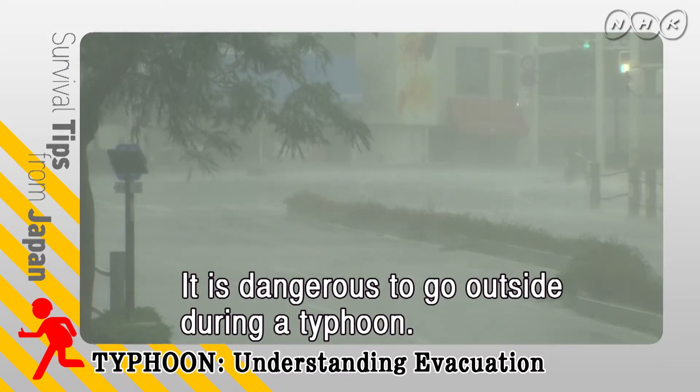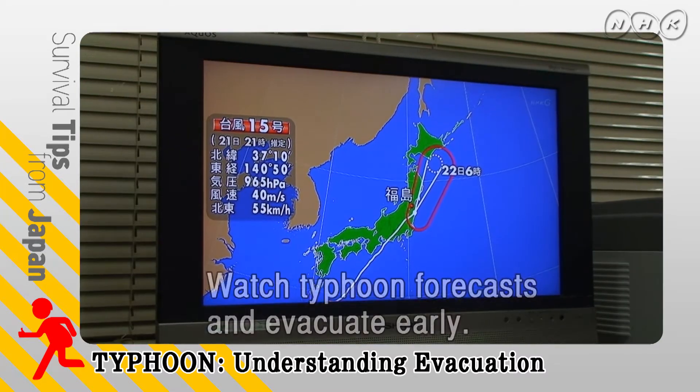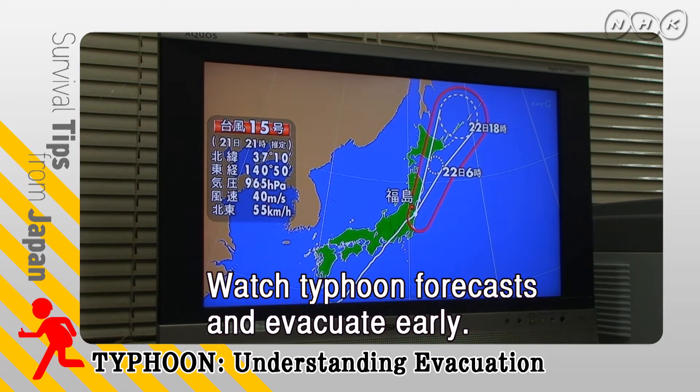It is dangerous to go outside during a typhoon. Watch typhoon forecasts and when necessary, evacuate early.